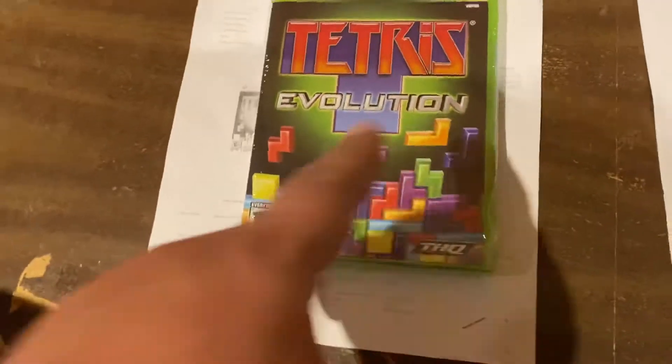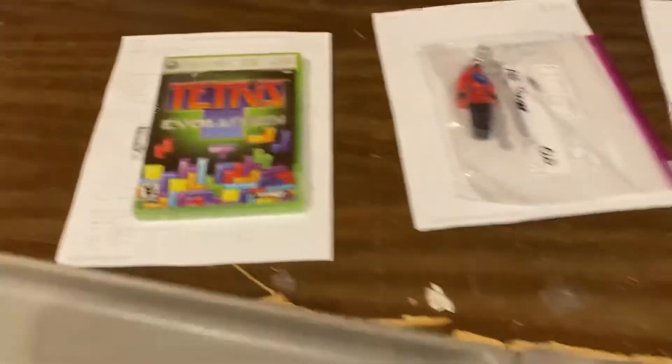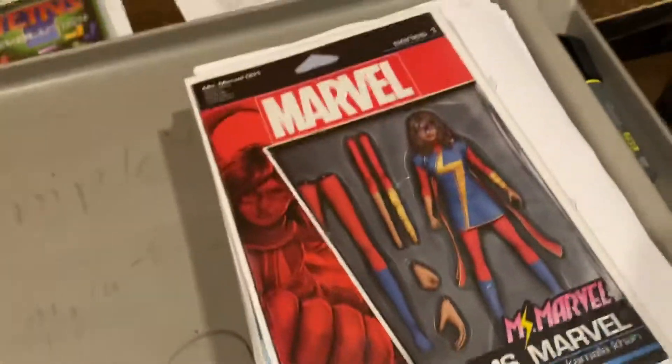Tetris Evolution, $29.99, sealed — Xbox 360 game. Gotta love that one. Over here to comic books.